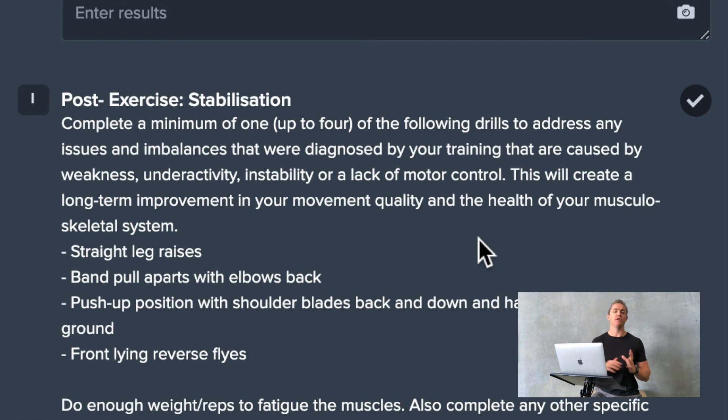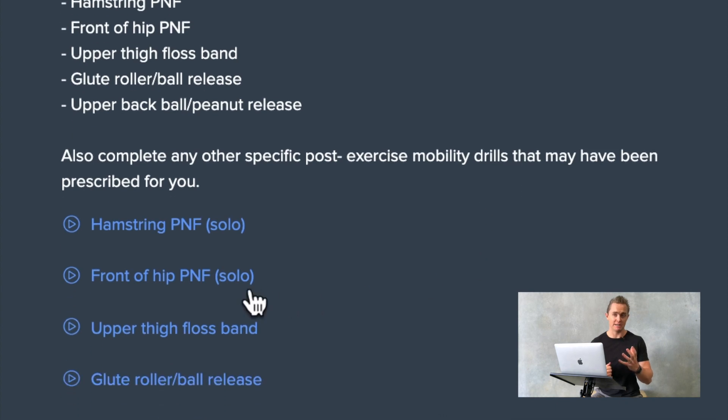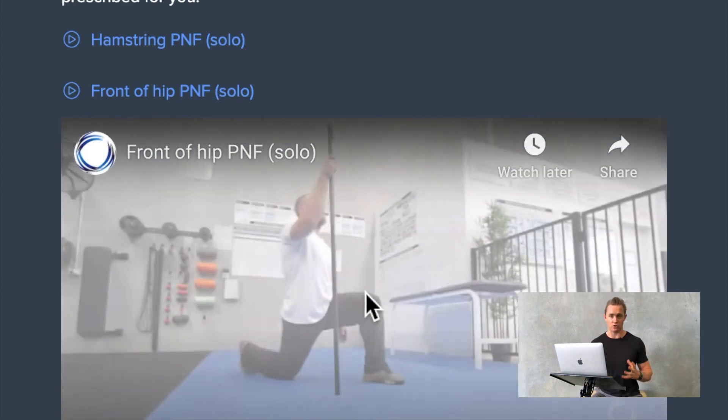Finally, to finish off at the end of training for that day, post-exercise stabilization work to strengthen any of those underactive muscle groups we've identified during the session, and post-exercise mobilization work to release any of those tight structures that maybe we've seen which are compromising not only movement safety, but also the individual's ability to express force.